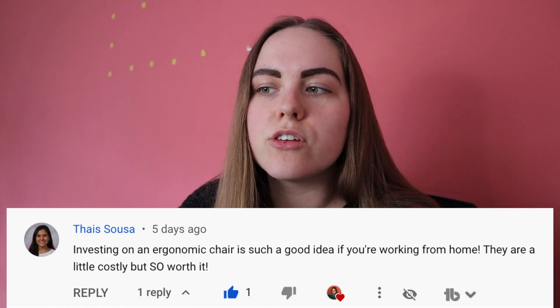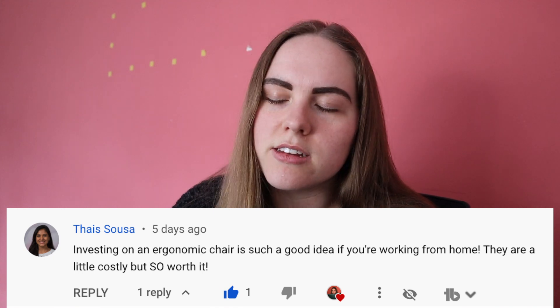This week's comment shoutout is from Thys Souza, who says investing in an ergonomic chair is such a good idea if you're working from home — they are a little costly but so worth it — and I wholeheartedly agree. The chair I had before wasn't that bad, but once I sat into this new one I was like, wow, this makes such a big difference. I'm going to be doing an updated work-from-home essentials video soon because things I didn't even think would matter have been life-changing.